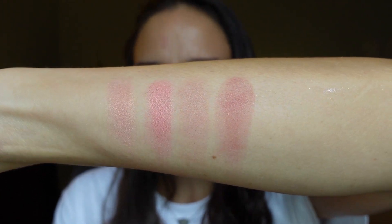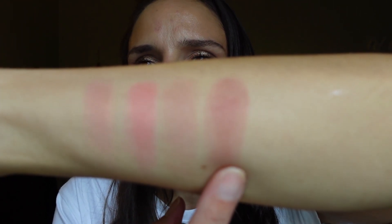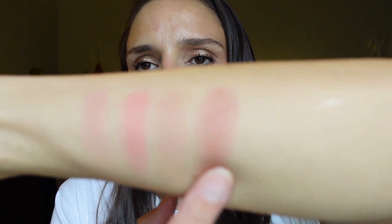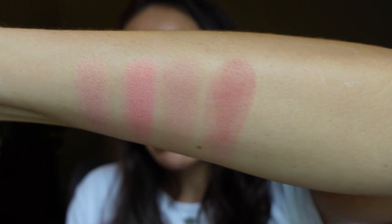And then this is Dolce Vita. It has a little bit of reflect in it and it's a nice cool-toned mauve shade as well, a little bit deeper. It leans slightly purple but definitely has some dark pink in there. I thought this was cool — I tried it on and I have a try-on I'm going to insert in just a minute.